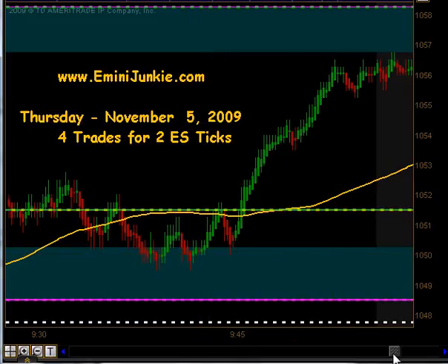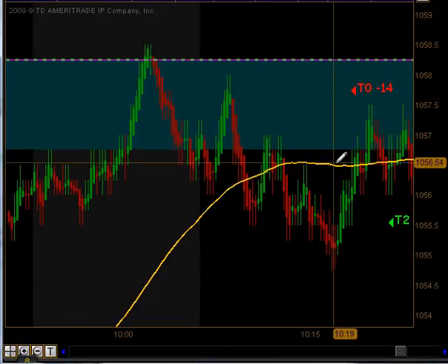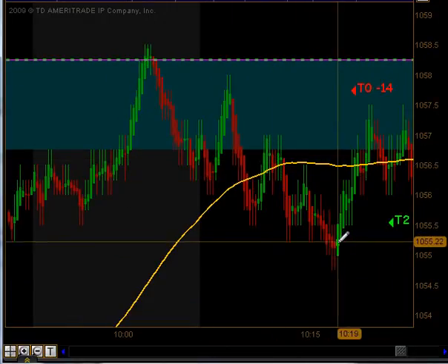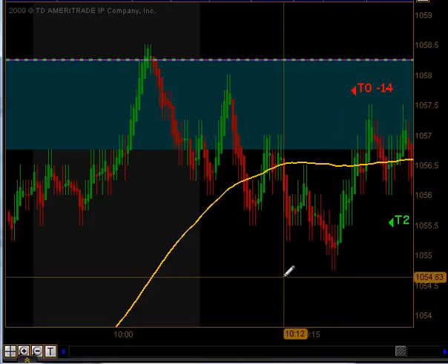We found resistance at that top junkie band briefly, traded sideways, got up to our previous day's highs, came back down through our moving average. We actually got a signal to get short as we crossed underneath our moving average right around $1020 or so. And unfortunately for us, that was a full stopout.